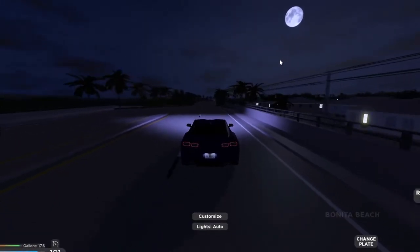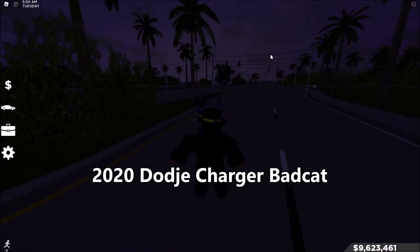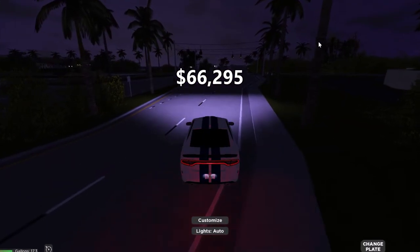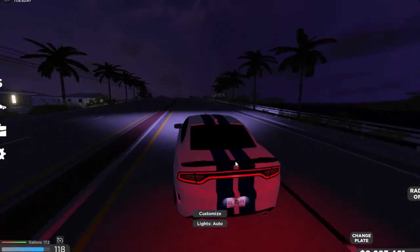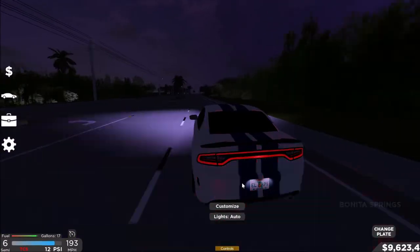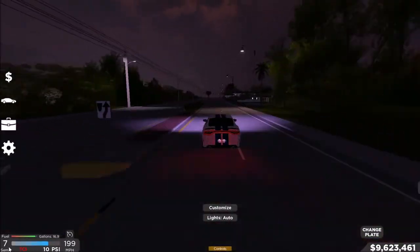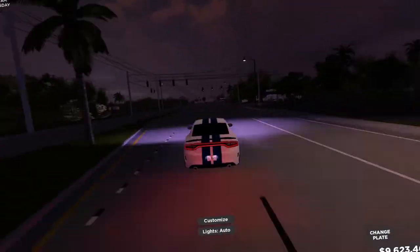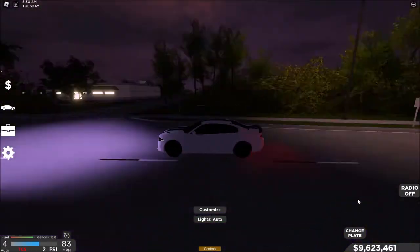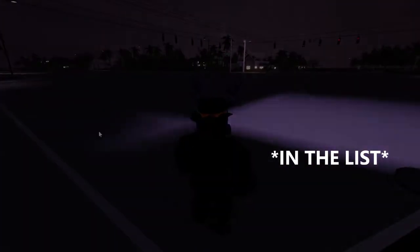The fourth car is the 2020 Dodge Charger Hellcat at $66,295. This is so quick compared to the previous three cars — it can easily top 200 miles per hour. It even has eight gears. It sounds nice, looks amazing, and it's only $66,000. This is one of the best cars on the list.